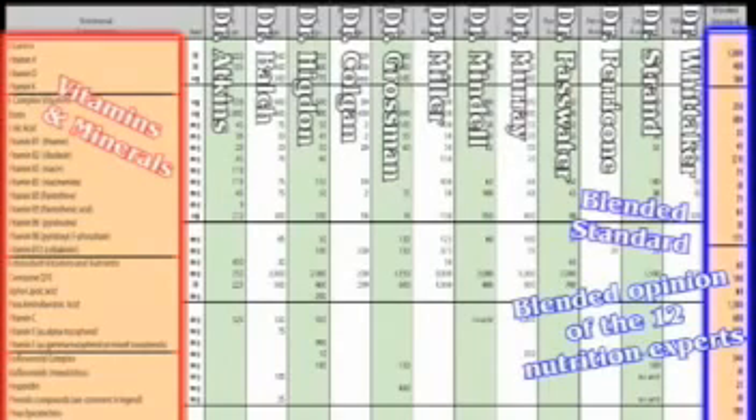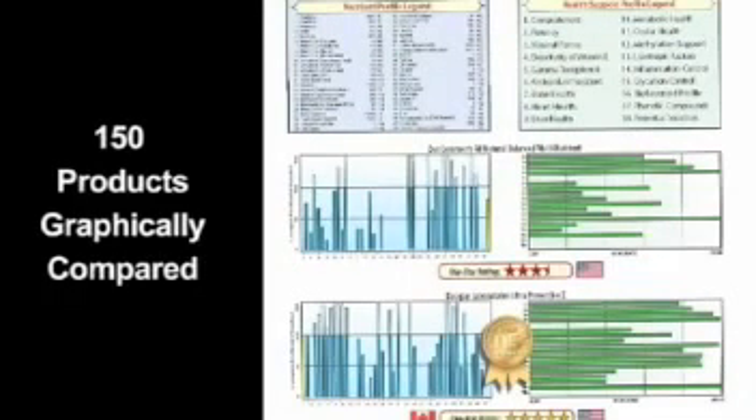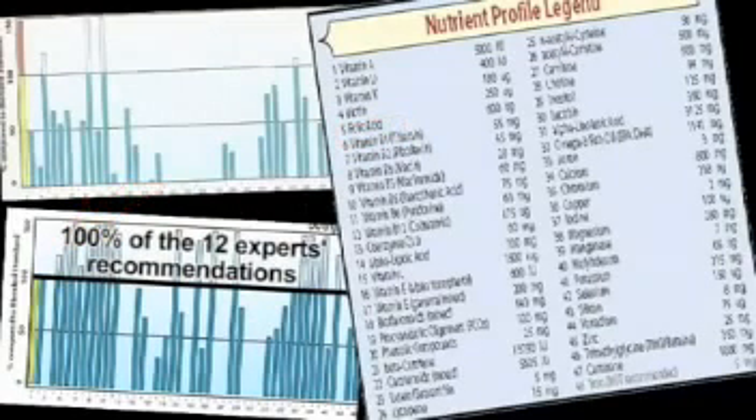It's like having 12 of the world's most noted nutrition experts tell you what you should be taking. In the graphical comparison section, each of the top 150 products is featured with two graphs: one showing how each nutrient compares to the recommendations of the 12 experts, and a second showing how their makeup compares to McWilliam's health support profile. You can see at a quick glance which products are more complete by looking at the amount of open space in each graph. Each nutrient is represented by a bar — for example, bar number 5 is folic acid. The height of each bar shows how the product fared compared to the blended standard, with the 100% line representing the amount recommended by the 12 experts.